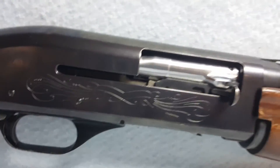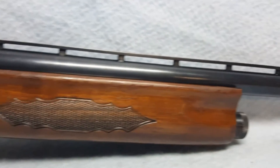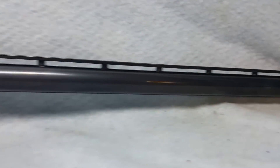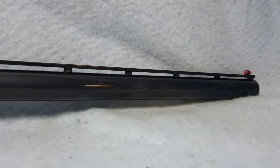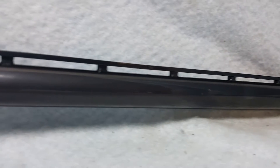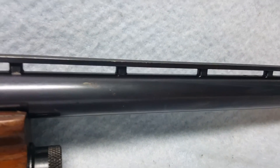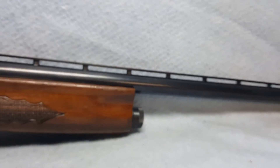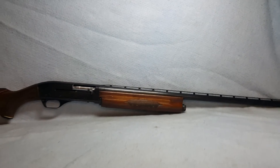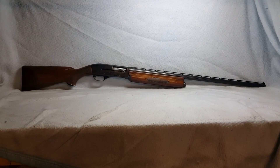The barrel is 30 inches, bore is good, and she is a full choke. Again, this is an Ithaca Model 51, 12 gauge, full choke, up for auction on GunBroker.